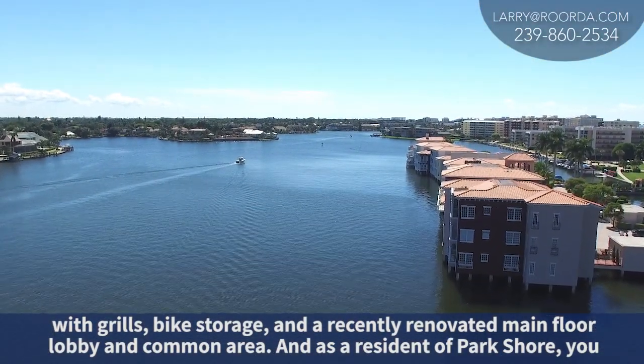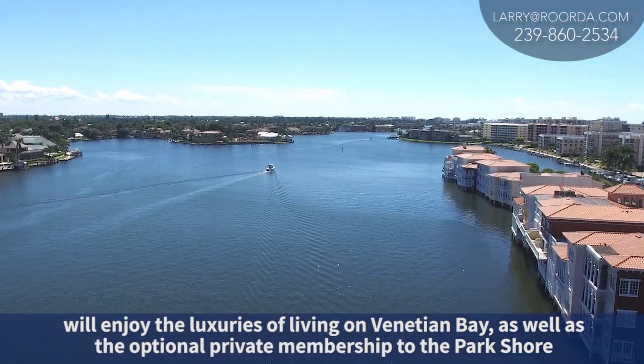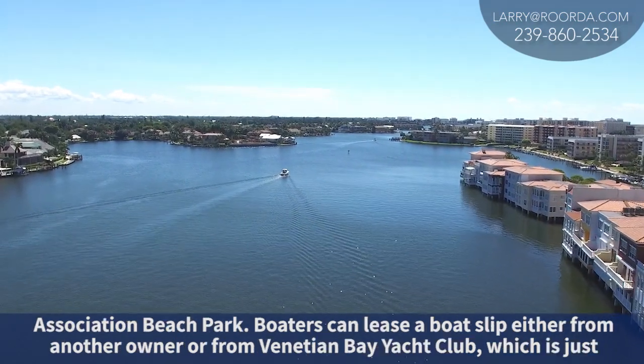As a resident of Parkshore, you will enjoy the luxuries of living on Venetian Bay, as well as the optional private membership to the Parkshore homeowners beach park.